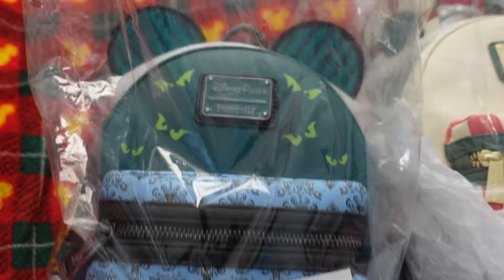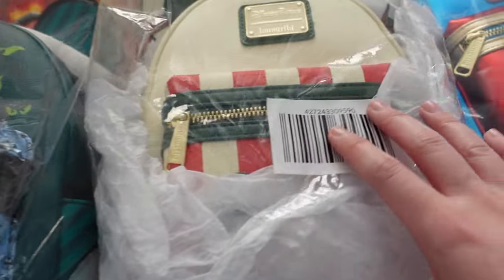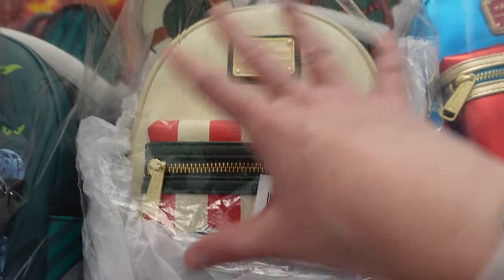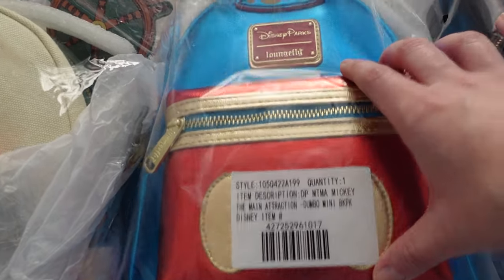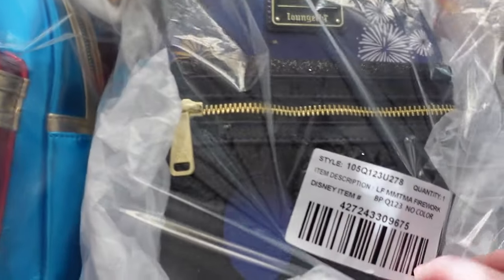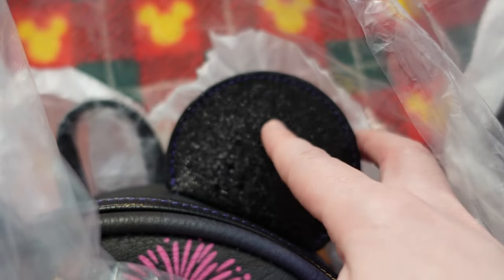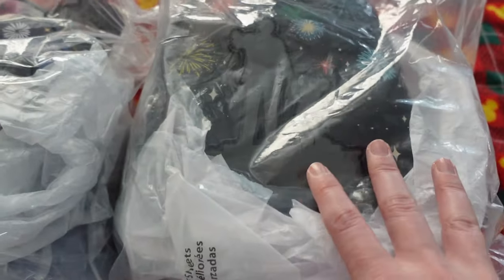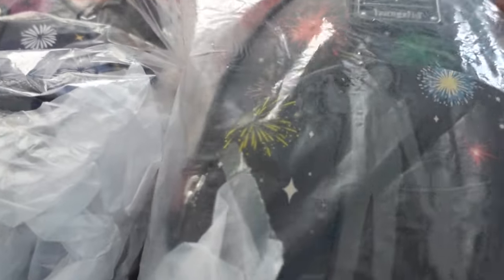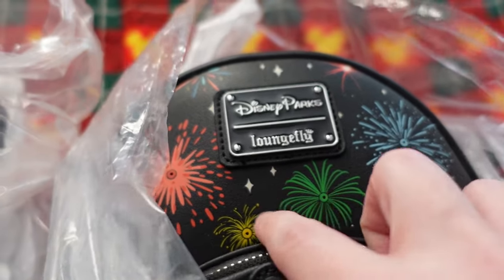Some others from the Mickey Mouse Main Attraction collection: the Haunted Mansion with parts that glow in the dark, Jungle Cruise styled like a skipper, the Dumbo one with his little feather on top, December Fireworks with glitter on the ears, and for the Disney 100, the partner statues one where the fireworks actually light up.